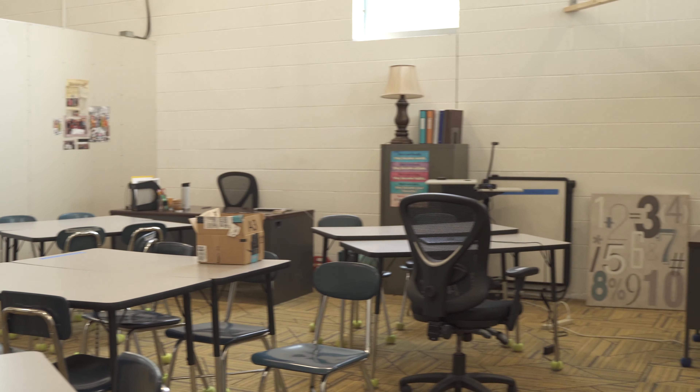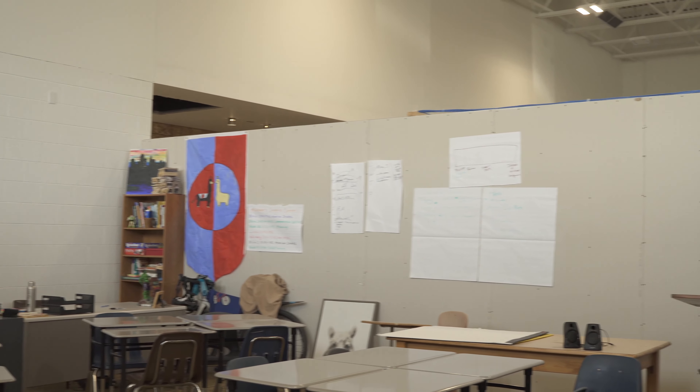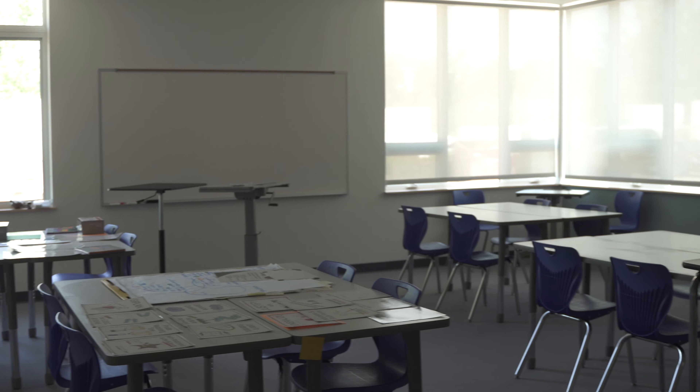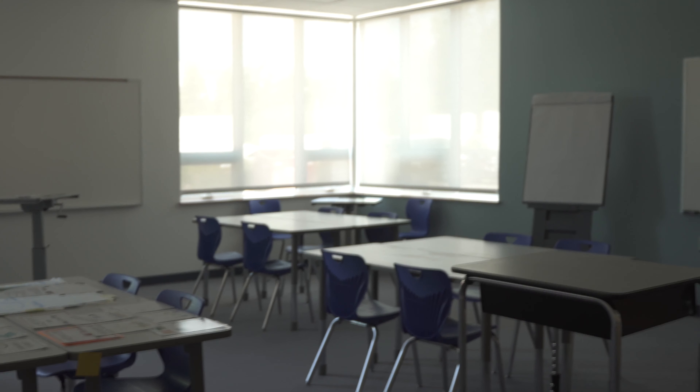This is what the temporary high school classrooms look like. And here are the middle school classrooms. See you next Monday. Thank you for watching.